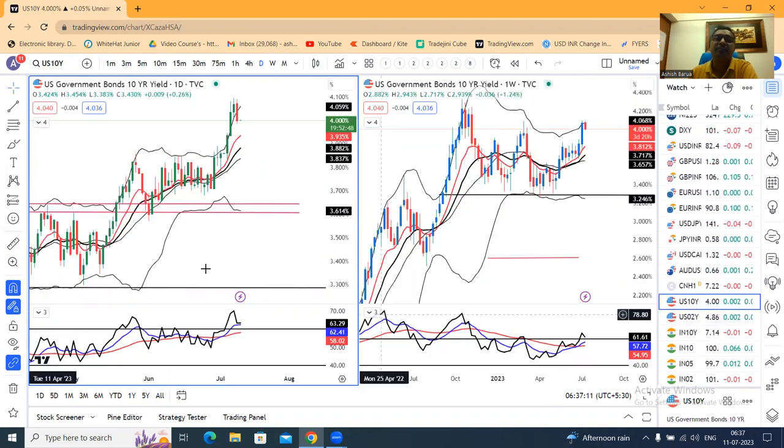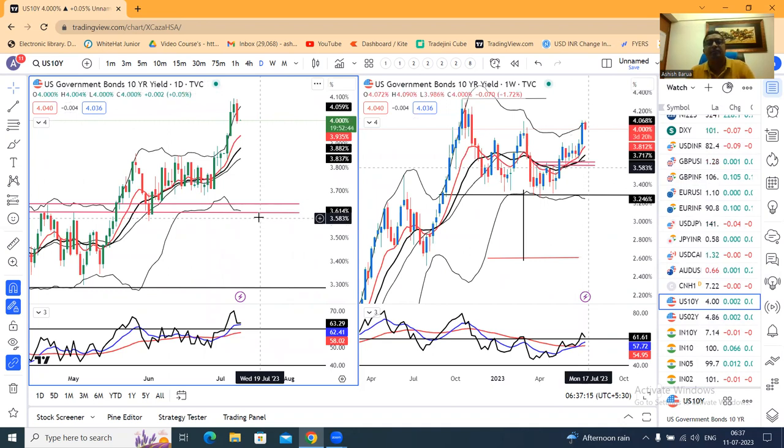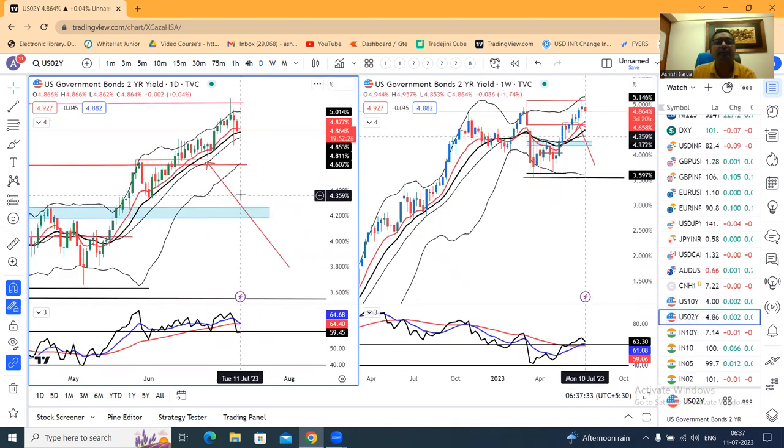The US 10-year treasury has some softness from the top. The difference between the 2-year and 10-year is now 86 basis points, compared to earlier 106–107 basis points. The inverse difference — the inversion between the 2-year versus 10-year — remains, which is soft and not good for the US economy.